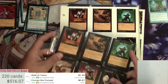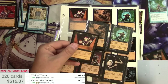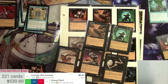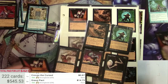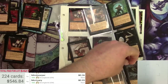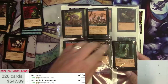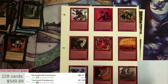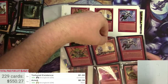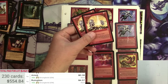Grave Pact — that's a good one. I think there were a couple of these. Perfect condition. Ruination, $14.73. Two Grave Pacts. Ruination is a rare at $4.57, a couple of those.